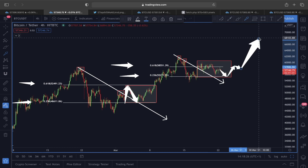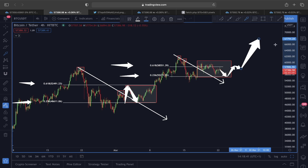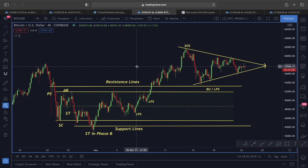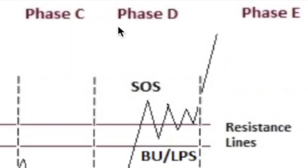Many are already calling this price movement a bearish reversal scenario, but it is too early to call this a reversal pattern. I will show you later in this video when I would start looking at this as a bearish scenario. On the four-hour time frame, yesterday we talked about the Wyckoff accumulation scenario playing out — the price structure inside this symmetrical triangle was expected.